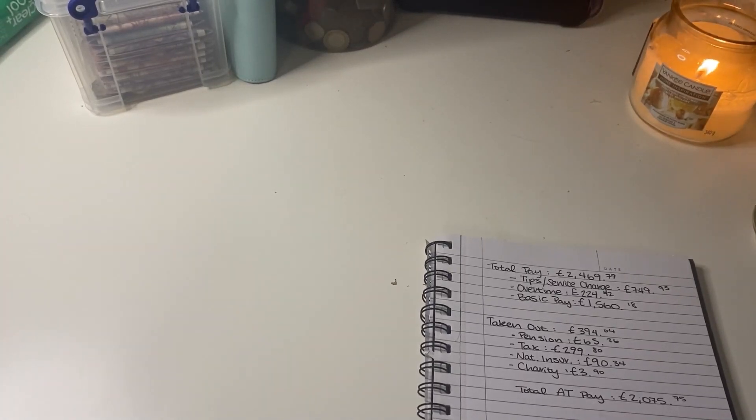Hiya, welcome back to Budgeting Beans. My name is Emily and today I'll be doing a wallet unstuffing as well as a budget with me kind of thing.